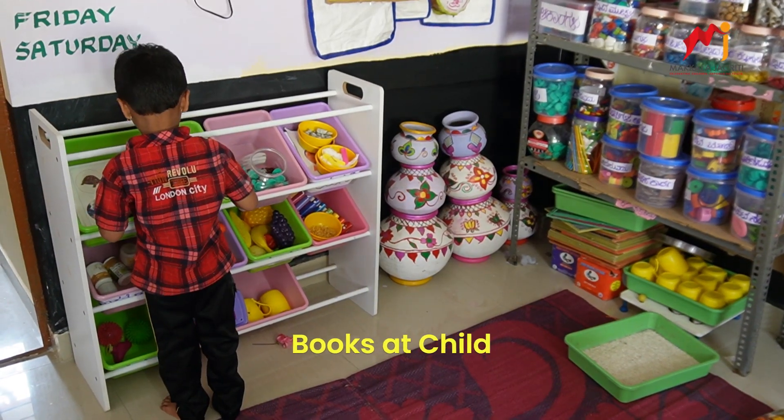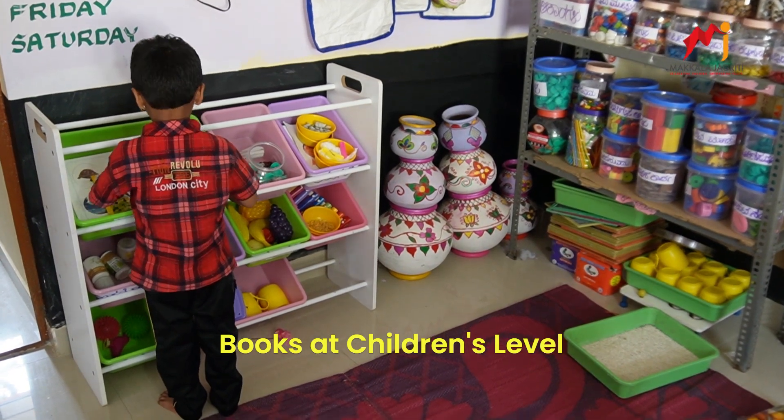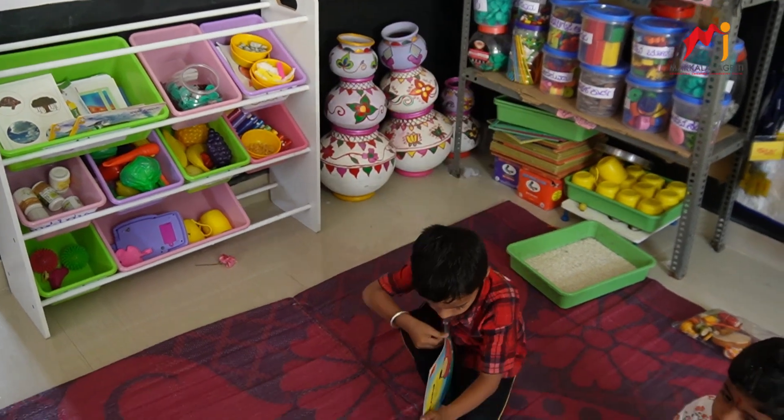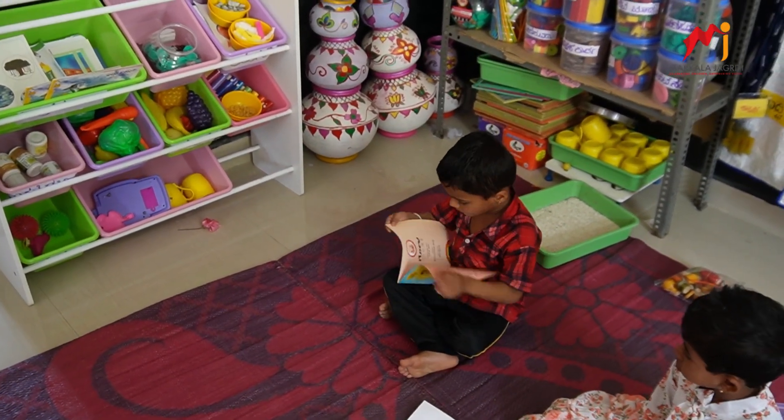Books at children's level: Neatly arranged books at children's level encourage a love for reading, opening doors to a world of knowledge and imagination.